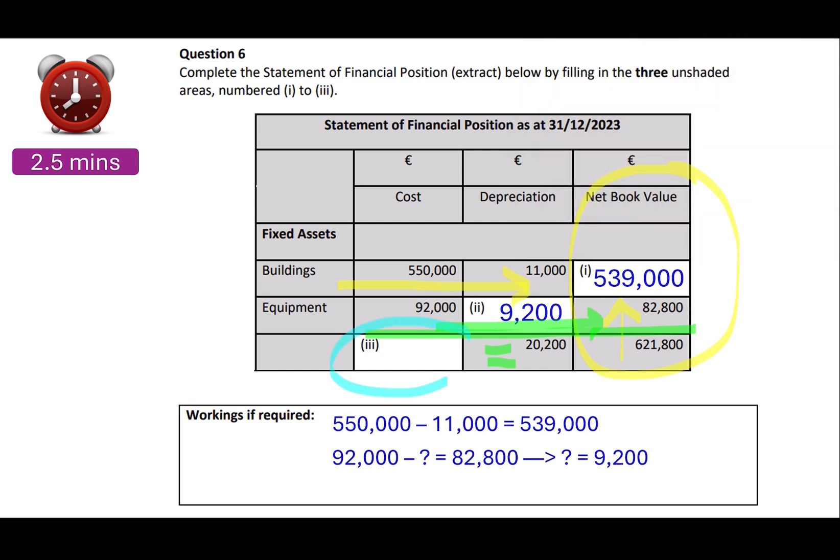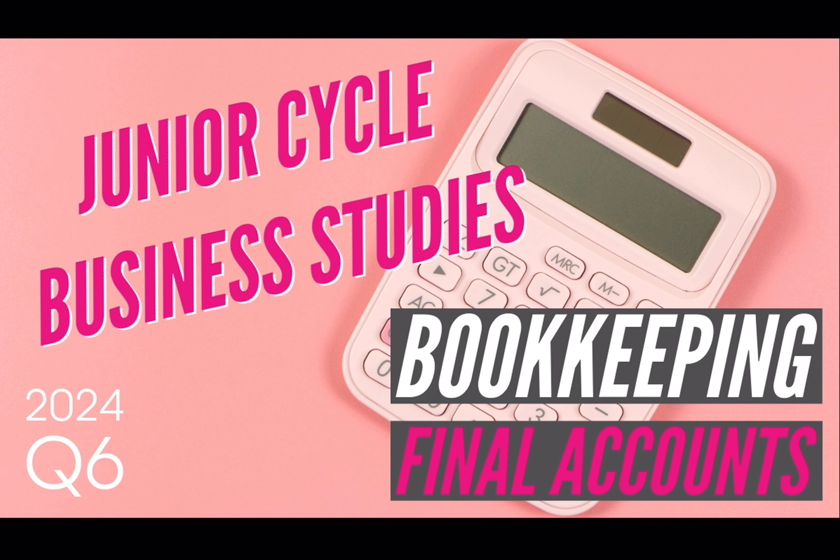Lastly, you have to get the total of your cost. You can add 550,000 plus 92,000, or take 20,200 away from 621,800 to find the cost. Total cost is 642,000, and that is your question done. You get two marks for each of the correct answers in boxes one, two, and three — six marks total for the 2024 final accounts question.